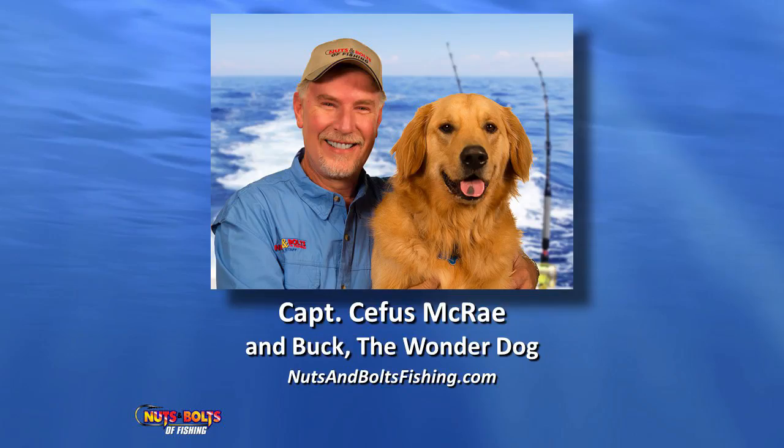Welcome to the Nuts and Bolts of Fishing Seminar Series. I'm Captain Cephas McCray and along with my four-legged companion, we host the Nuts and Bolts of Fishing Series on Fox.